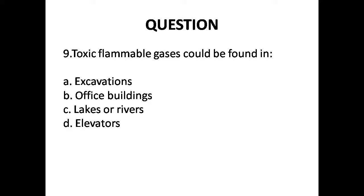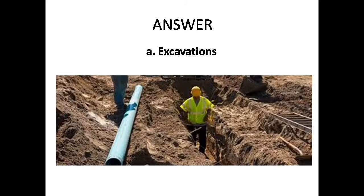Question 9: Toxic flammable gases could be found in — Options are: A. Excavations, B. Office buildings, C. Lakes or rivers, D. Elevators. Answer is Option A: Excavations.